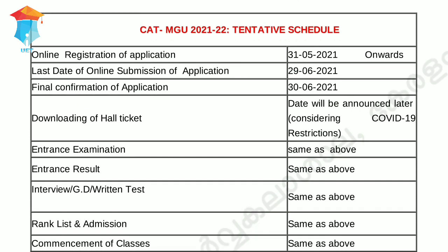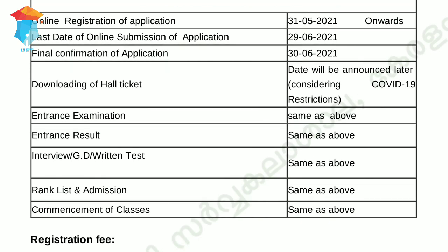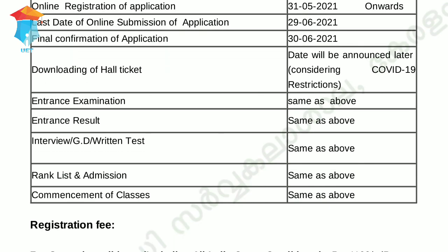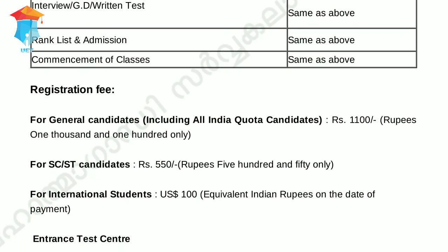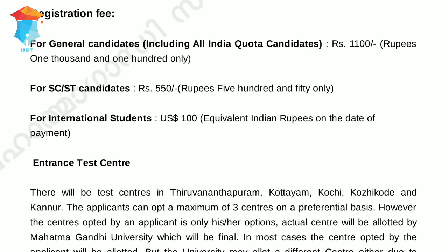The dates of the entrance exam will be informed later. The application fee for the general category is Rs 1100, and for SC/ST candidates the fee is Rs 450. International students have to pay 100 US dollars for the application.